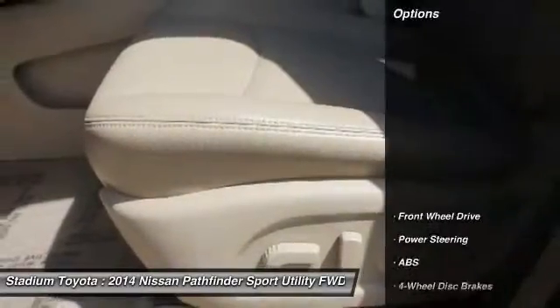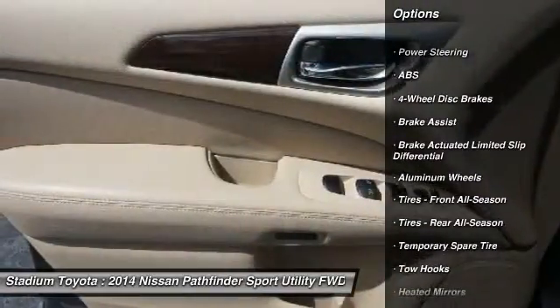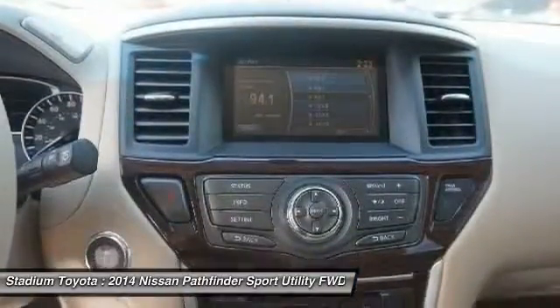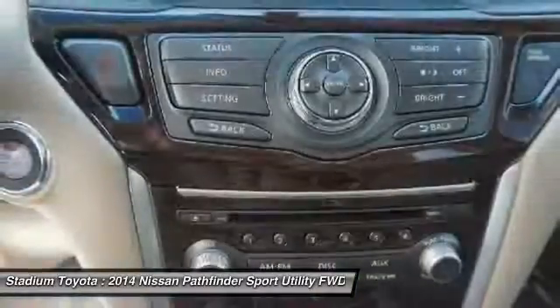Here are some of this vehicle's great options: anti-lock braking system, keyless entry, power liftgate, power passenger seat, steering wheel audio controls, Bluetooth, leather-wrapped steering wheel, adjustable steering wheel, power steering, aluminum wheels.